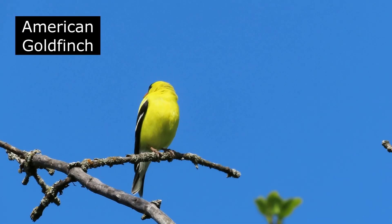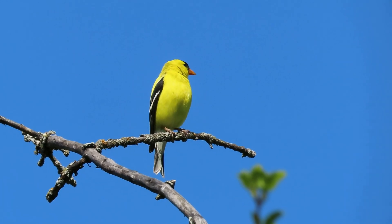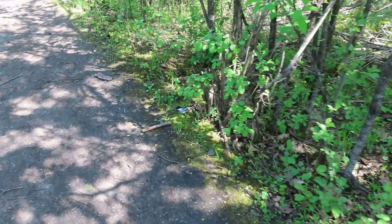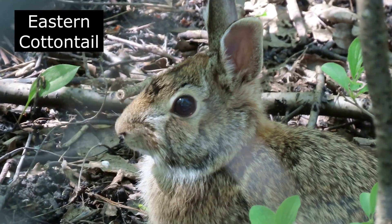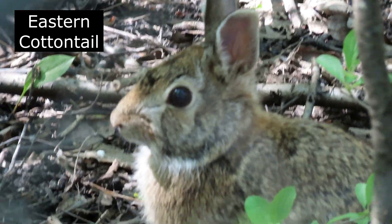The American Goldfinch in his full yellow plumage. Hey Chickadee — and there he goes. Look at this — a cute little fuzzy cottontail rabbit.